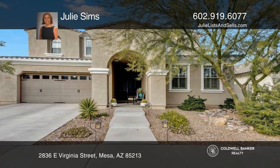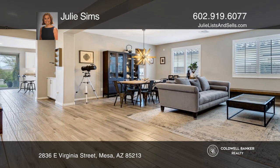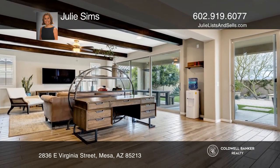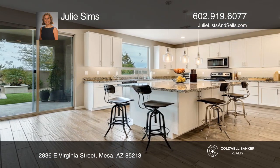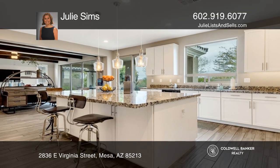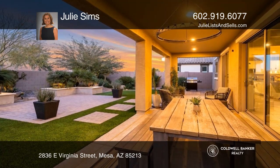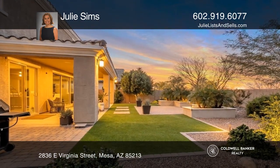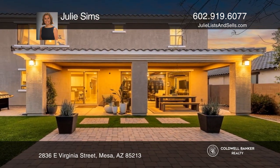This beautiful home offers all the bells and whistles you desire. With five bedrooms and four baths, this expansive home offers a sought-after open floor plan with beautiful wood tile flooring in all the right places, two primary retreats, a gorgeous kitchen that's designed for the gourmet chef, a huge great room with faux wood beams, and a beautiful backyard that offers a peaceful atmosphere, mountain views, and is great for entertaining.